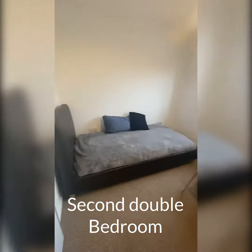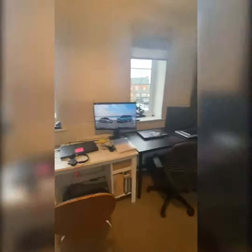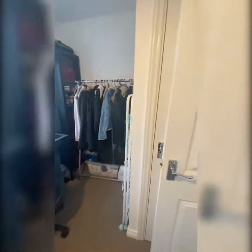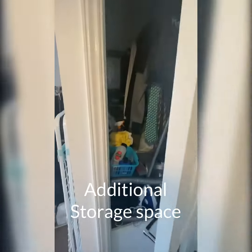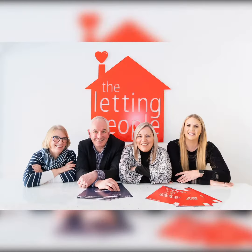This is the second bedroom — good size. There is a storage cupboard here as well.